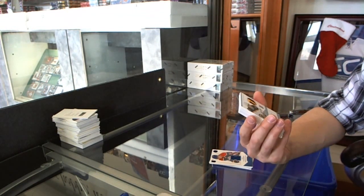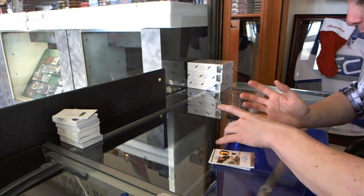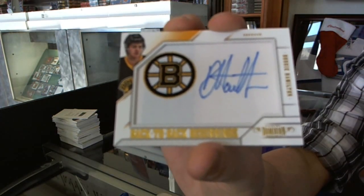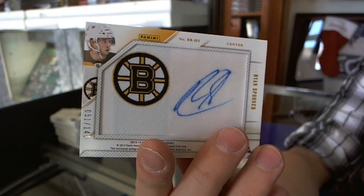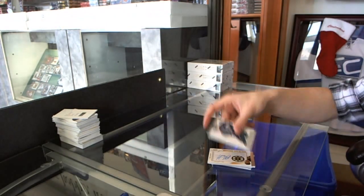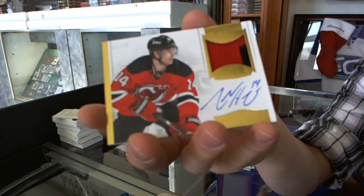We've got a two-color rookie patch auto, number 299 for the Boston Bruins, Ryan Spooner. We've got a Back-to-Back Beginnings dual autograph, number 51 of 149 for the Boston Bruins — Dougie Hamilton and Ryan Spooner. 51 of 149 — Spooner's jersey number. And we've got a base card, number 299 for the Tampa Bay Lightning, Stephen Stamkos. And a two-color auto and patch, number 65 of 99 for the New Jersey Devils, Adam Henrique.